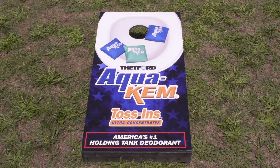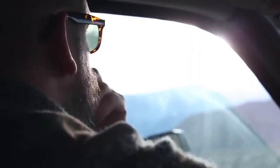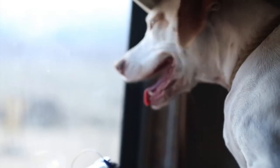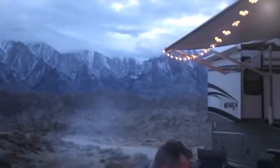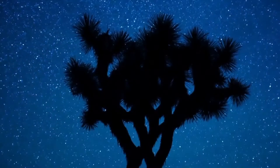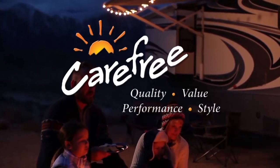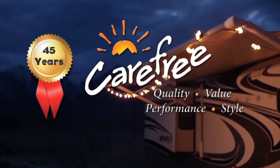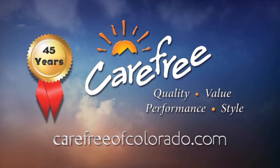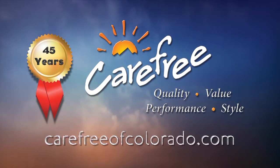AquaCam toss-ins — so fast and easy to use, it could seem like a game. Someone once said the camping doesn't really start until the RV awning comes out, and whoever said that really knew what they were talking about. Carefree of Colorado, celebrating 45 years of RV awning innovation. For more information, visit carefreeofcolorado.com.